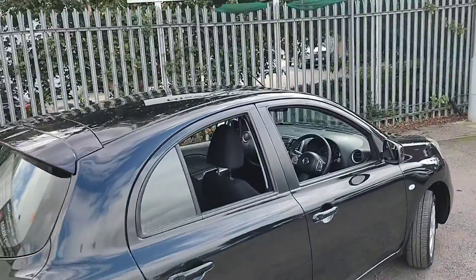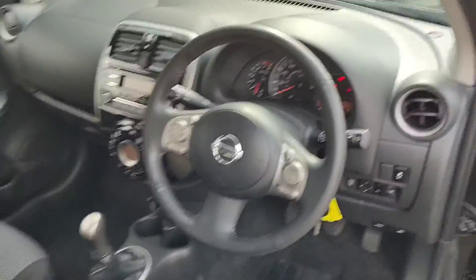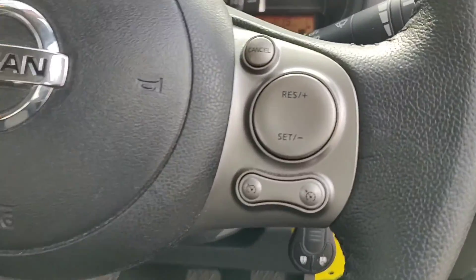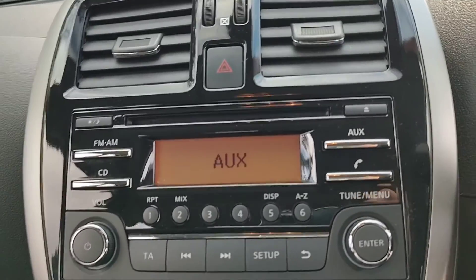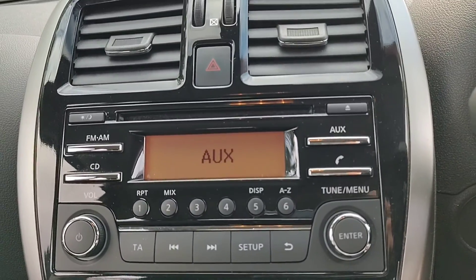We'll now take a look inside the front of the car. We are met with a multi-functional steering wheel — this one has the speed limiter and cruise control too. There's your entertainment settings in the centre for CD player, FM radio and auxiliary.